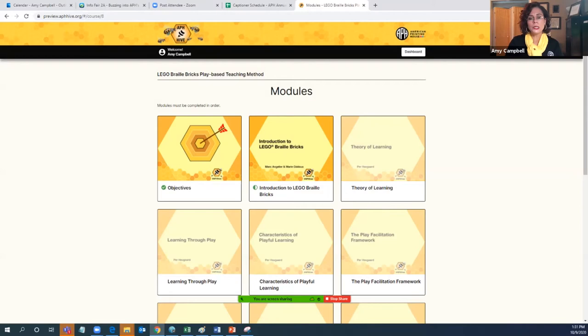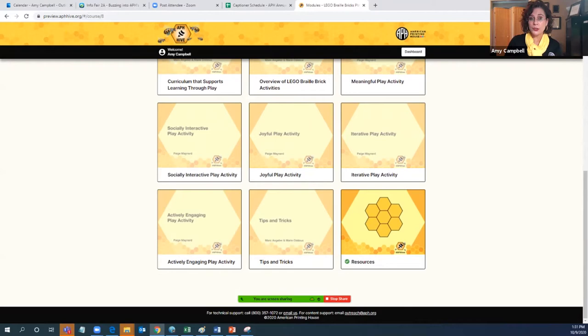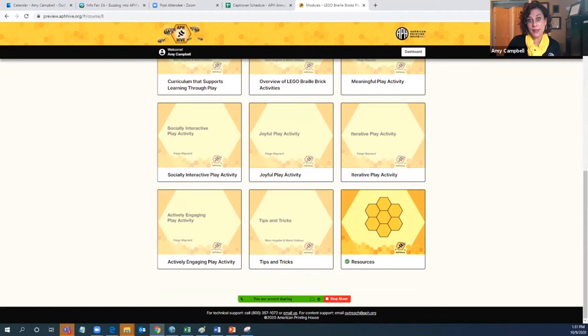Once you click 'view the course,' it takes you to our module page, and as you can see there are several modules. When we use the word module, it's referring to objectives and also to any of the video content that you'll be able to view. Scrolling to the bottom, a module example is also a resource. Everything has been very sequentially built with a lot of intention — modules must be completed in the order shown.